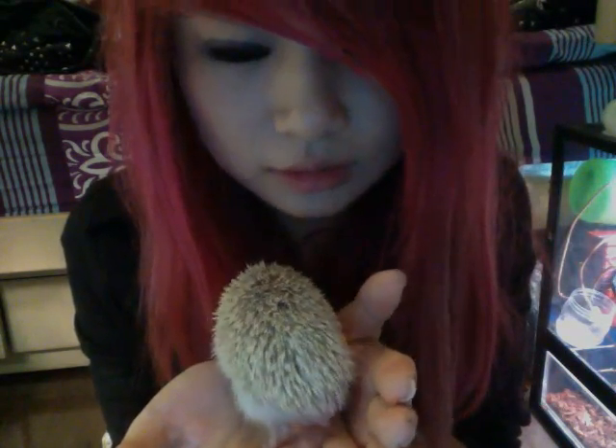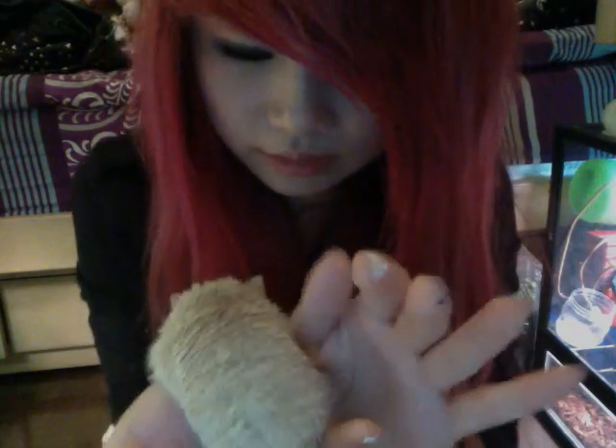He's only a bit over one month old. He just got off his diet — off his milk from his mom — and he's just starting to eat cat food. He's very, very young. And to be honest, he's so tamed for a little young hedgehog.